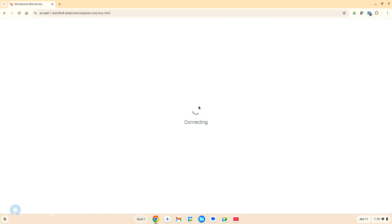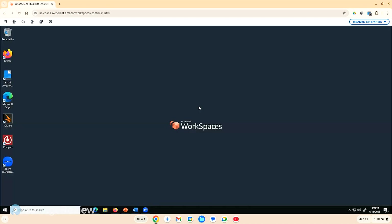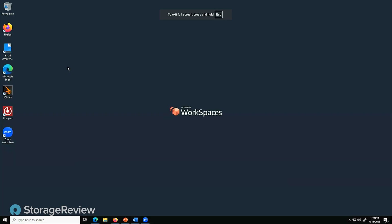It looks like any other Windows desktop with all the features. Up top you have icons to unmute the mic, use sound, adjust volume, use cameras, and if you have a multi-monitor setup you can use those as well. Make it full screen and it looks like you're just on a regular PC Windows device. We can run Zoom on it, and we ran some benchmarking tools on it.